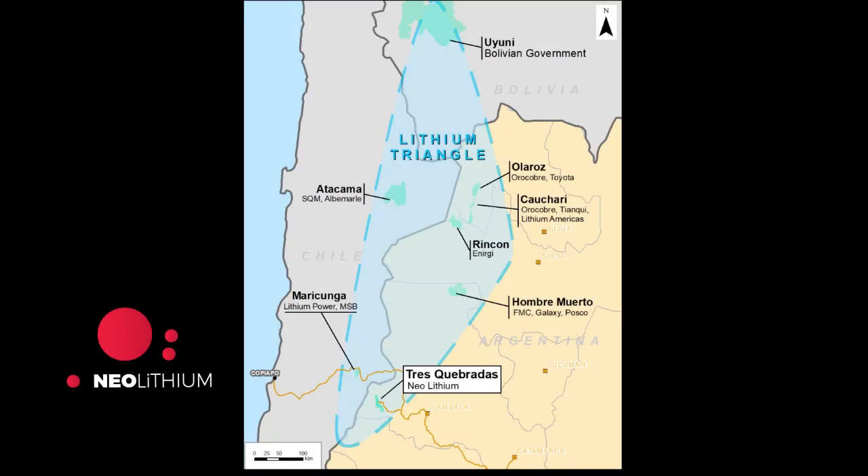In what is known as the Lithium Triangle in between Chile, Argentina and Bolivia, there are 4 mines in operation and one in construction. SQM and Albemarle share the Salar de Atacama in Chile, while Orocobre is in Olaroz and Livent in Hombre Muerto in Argentina. Cauchari is now under construction and is the fifth project in the region.